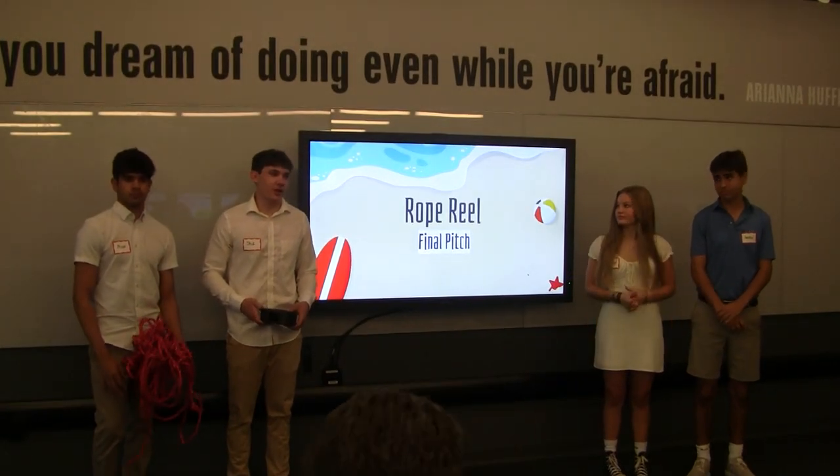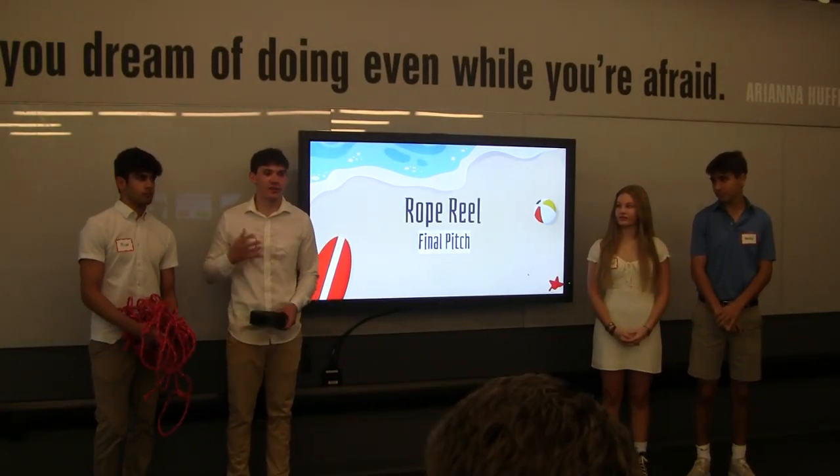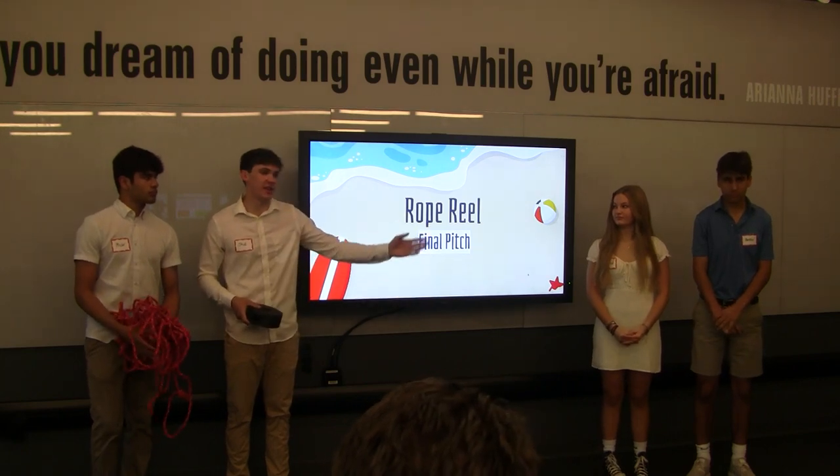Hello everyone. My name is Jack Moran. This is Bill Patel, Bryn Smith, and Andrew Sondellis.